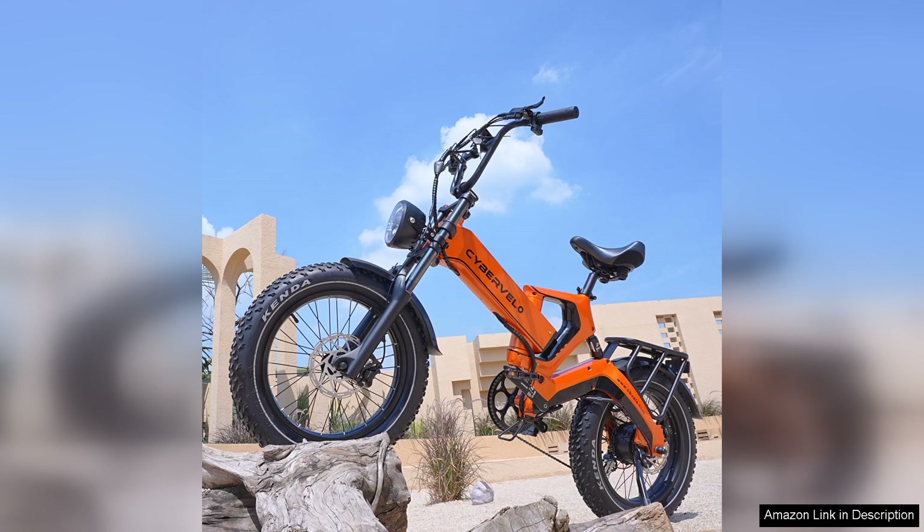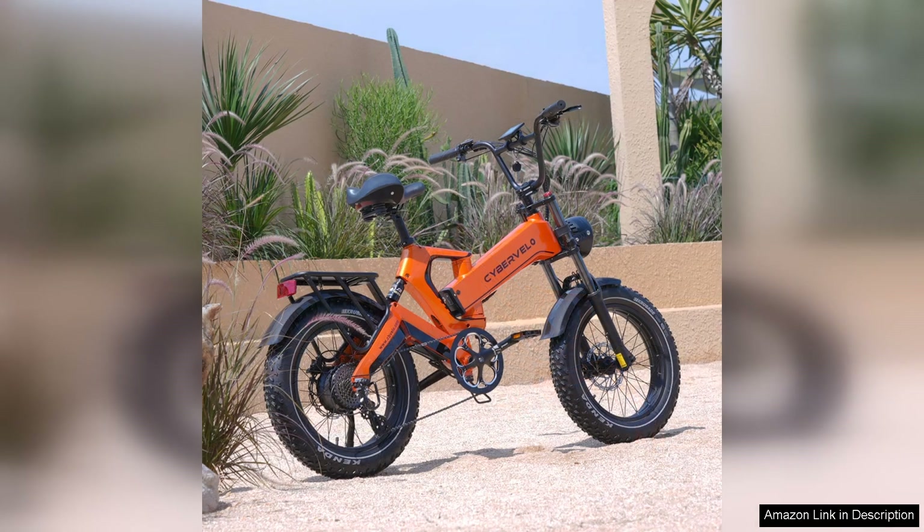However, while the bike excels in performance, it is on the heavier side, which may be a consideration for some riders. Additionally, the price point is slightly higher than entry-level models, but the quality and performance justify the investment.